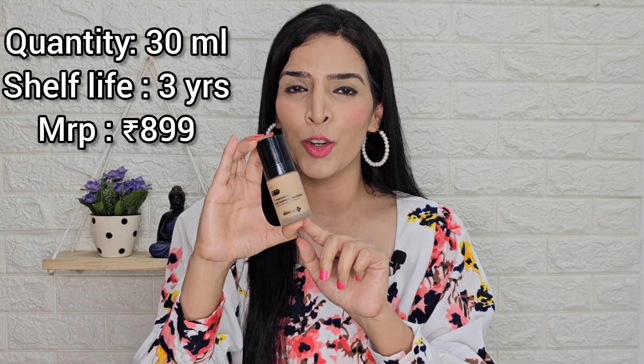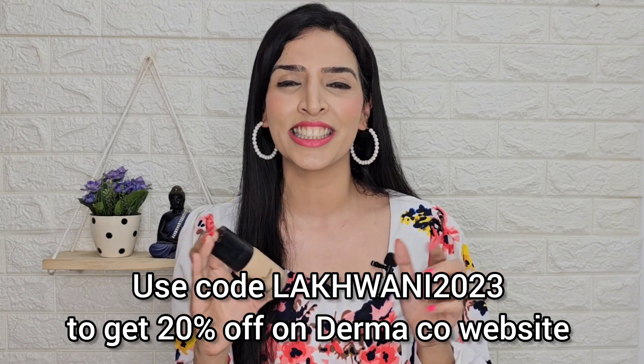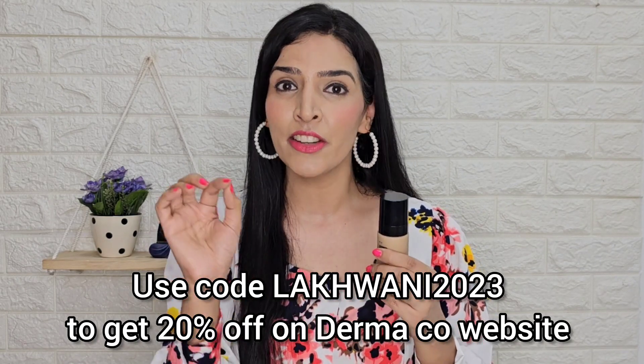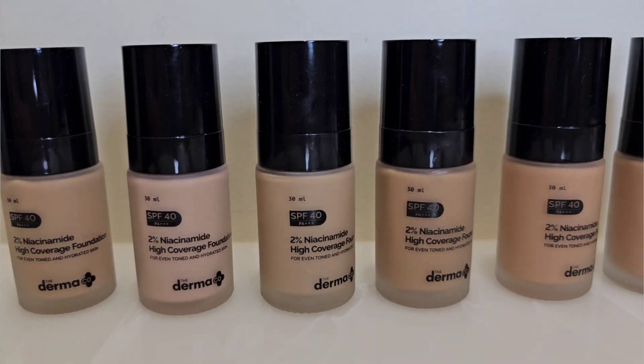The MRP is Rs. 899. If you buy it from Dermaco's website, you can use the coupon code Lakhwani2023 to get a 20% discount — but this code only works on Dermaco's website. This product is also easily available on Nykaa, where there are a lot of deals and discounts. All purchase links are in the description box and comment section of this video.